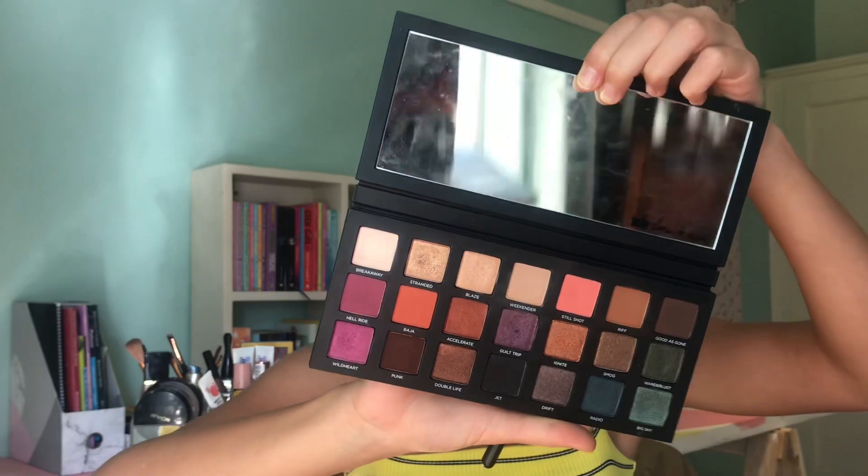I got this palette for Christmas - this is the Urban Decay Born to Run palette, and so far I've been absolutely loving it. The pigmentation of these shades is literally just insane.